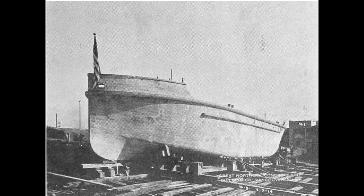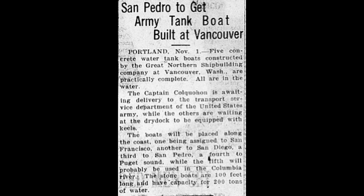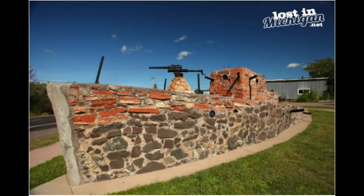By January 1919, the first water tender was ready to be launched. There was some excitement about the anticipated arrival, but also controversy, as cement ships gained the nickname 'Stone Ships.' I would imagine the locals were placing bets on whether they would float.